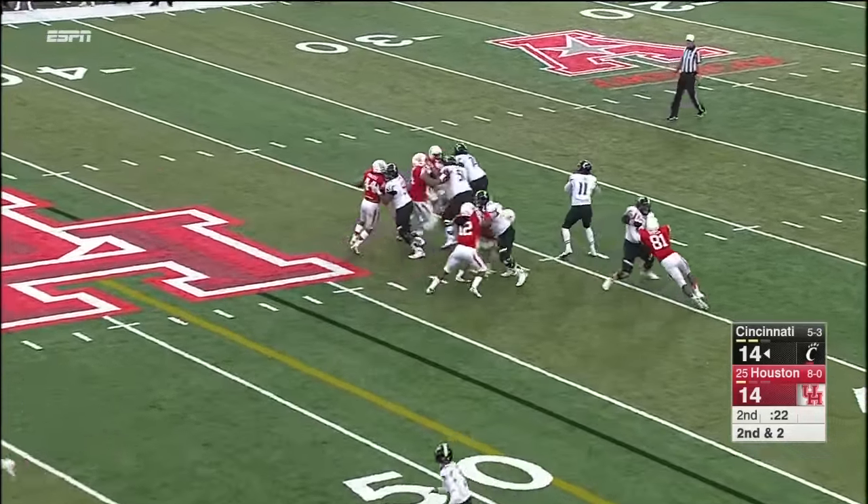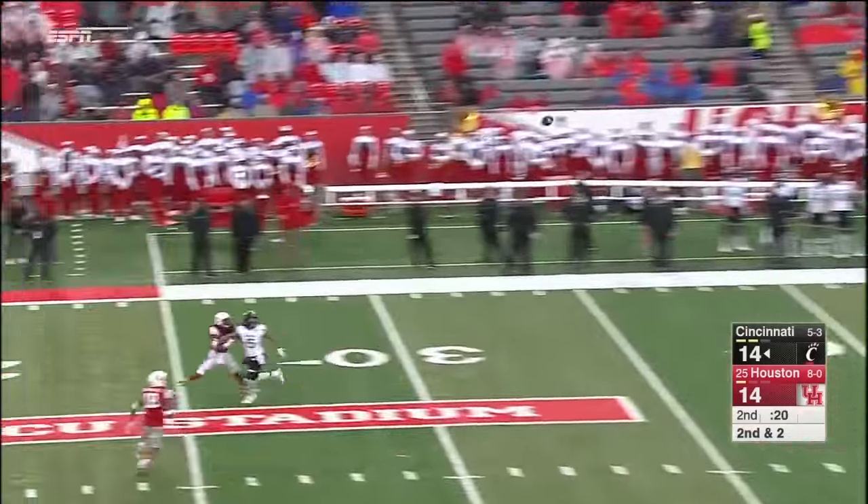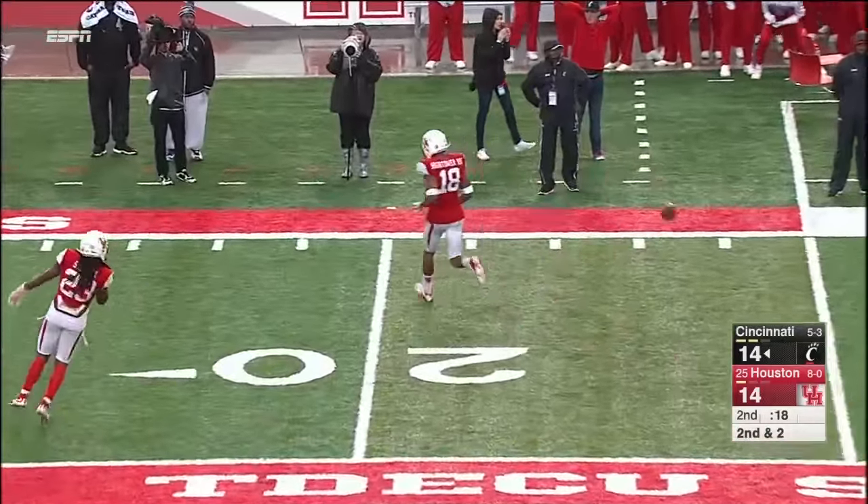Houston blitzing — got to break it up. He's going to go for it right here. He was hit, and it's knocked down by Lee Hightower.